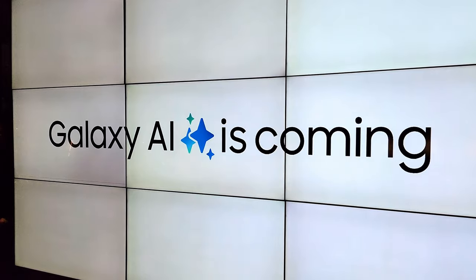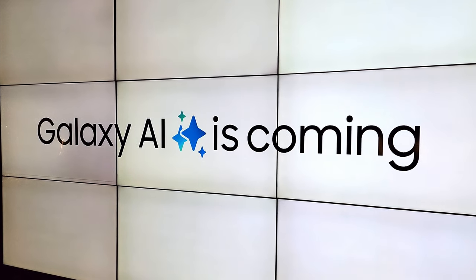What we are here to talk about today is that last week I got to go to a Samsung event in Toronto for the Galaxy AI reveal. The good news is I actually got to get my hands on the Samsung Galaxy S24 series, but the bad news is that I don't have a lot of information on the phones themselves, like the specs, because this was really about Galaxy AI.